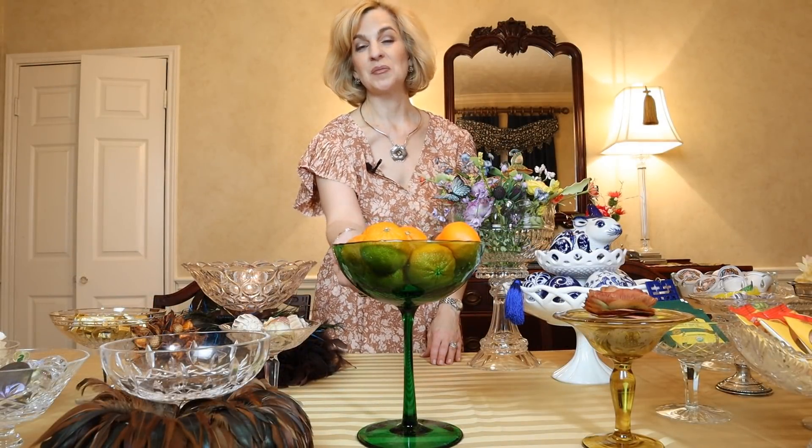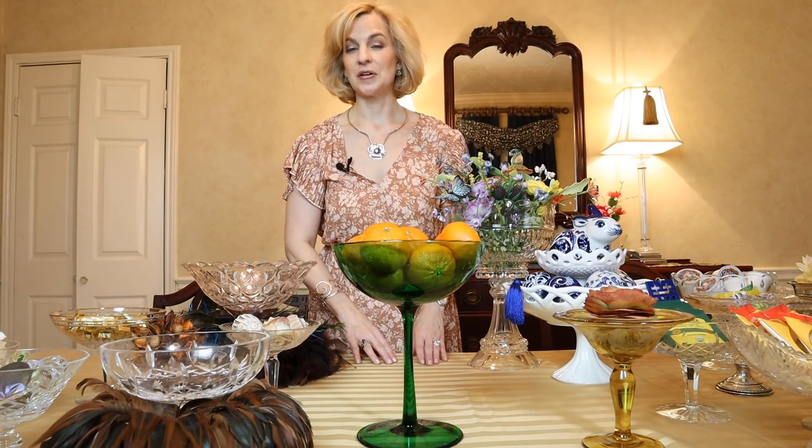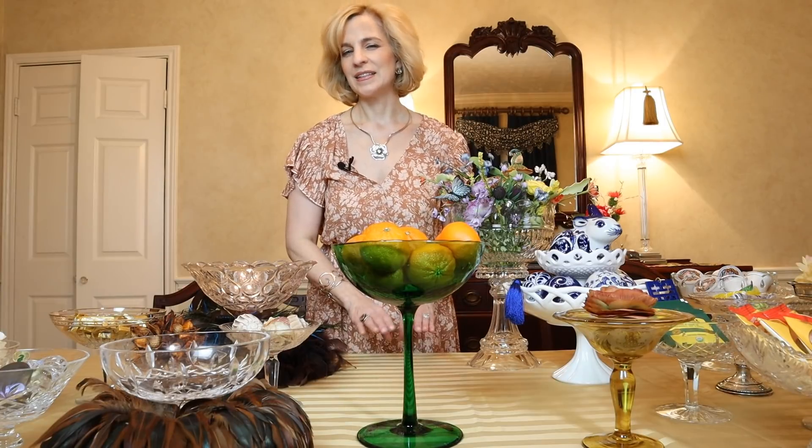This green glass mid-century compote is quite the find at my neighborhood Goodwill for $5. I love the color — I think it lends itself to many seasons. I can see this for Christmas or St. Patrick's Day, and imagine it in a white table setting, where it would add just that pop of color to make a statement. So look out for colored compotes, because that will add lots of interest to your home and table.